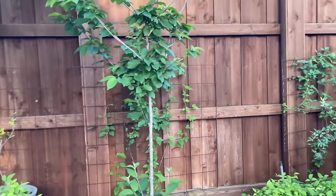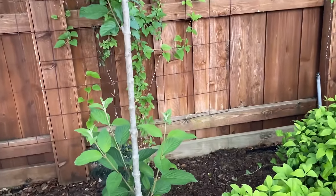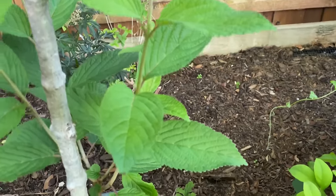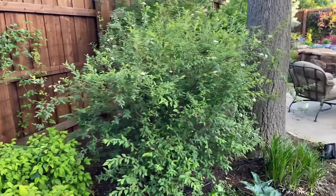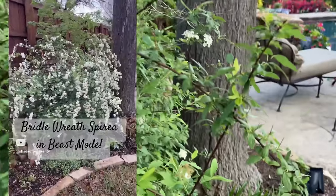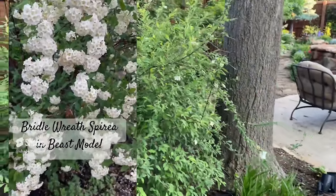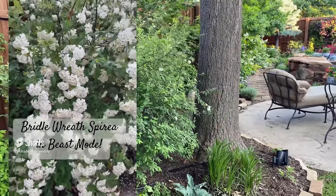This viburnum didn't do much this year — we just got it last year. And again, I'm trying to train it into a multi-trunk tree. And then my spirea has some new blooms on it — just here and there, not anything worth a show. It already put on a show, and I'll put that up on video for you to see.